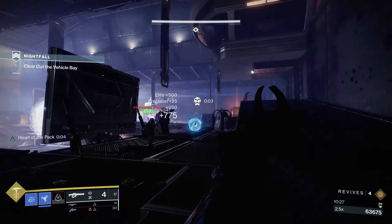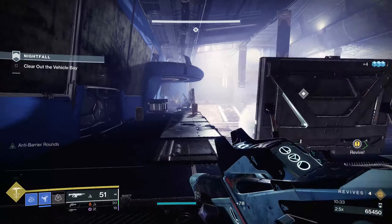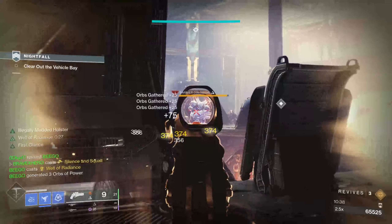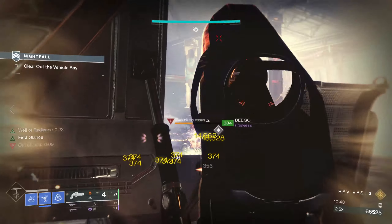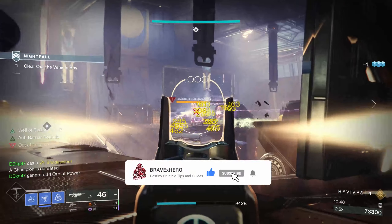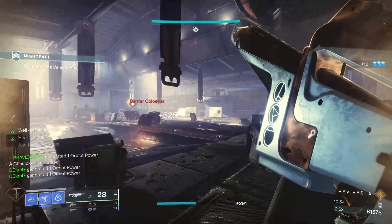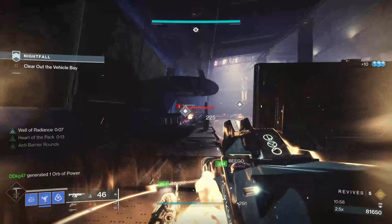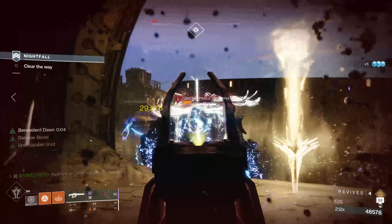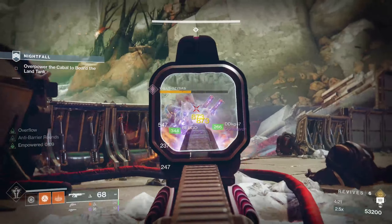Unlike in PvP where you can get away with low resilience, Grandmasters are completely different. Having low resilience can lead to unnecessary deaths since your total HP is much less. I'd suggest getting to at least five resilience. For Warlocks using Well of Radiance: enemies in a Grandmaster will not only shoot you and your allies but also your sword, which keeps the well active. With Bungie's recent changes, Well of Radiance now scales to the resilience of the player who activates it — the lower your resilience, the more damage your sword will take.